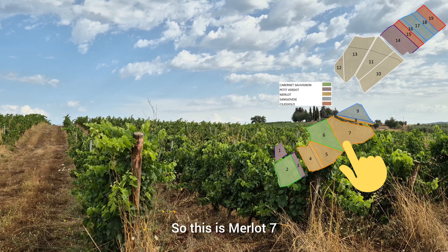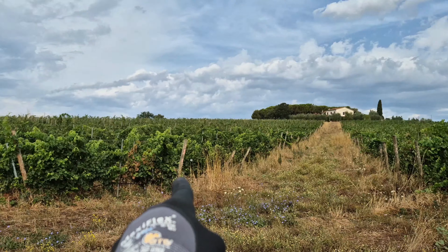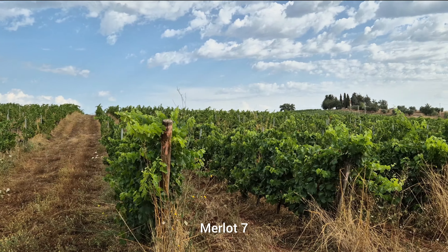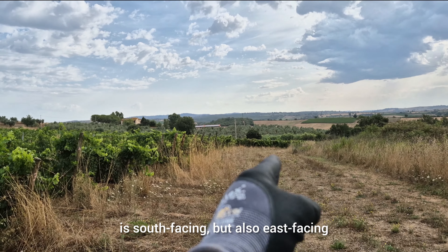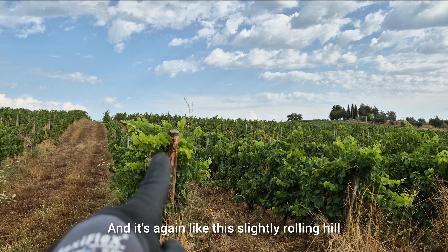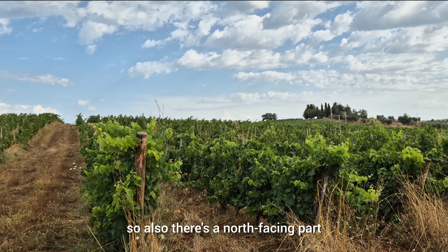This is Merlot 7, next to Cabernet 6 and Merlot 5. Merlot 7, as you can see, is south-facing but also east-facing, and it's on a slightly rolling hill, so there's also a north-facing part.